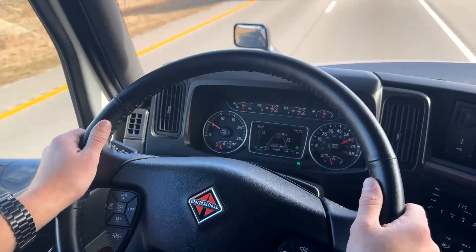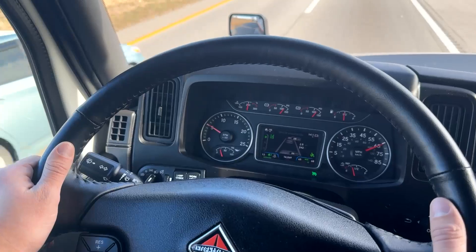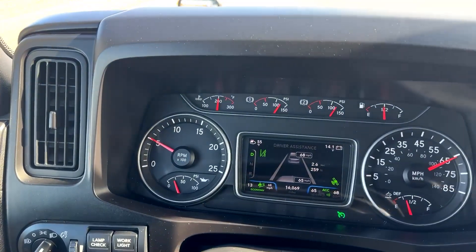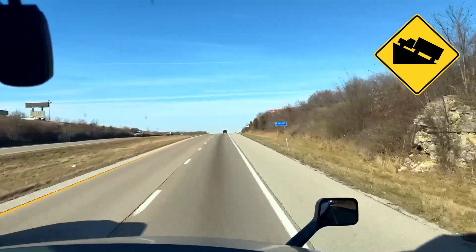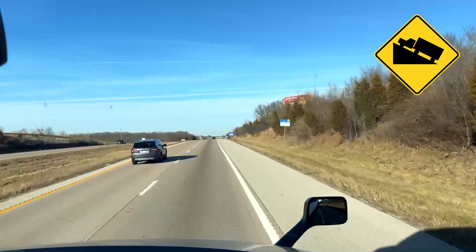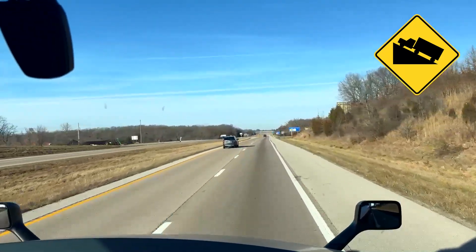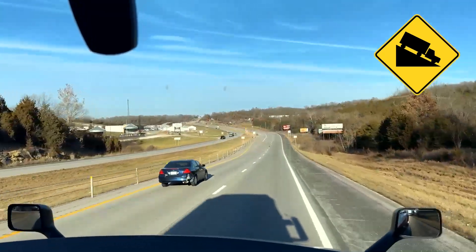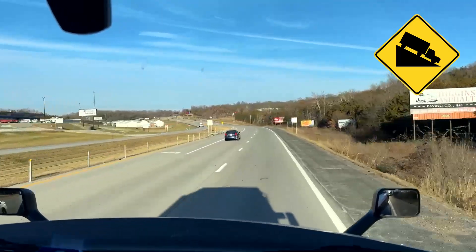Whereas cruise control maintains one constant speed, predictive cruise control anticipates changes in road grade and calculates the speed the vehicle should travel to improve fuel economy. It does this by accelerating before getting to a grade and then letting off the throttle as it crests a hill. This allows for maintaining momentum going up a hill and then gravity to assist when going downhill. The result is better fuel economy without sacrificing travel time.